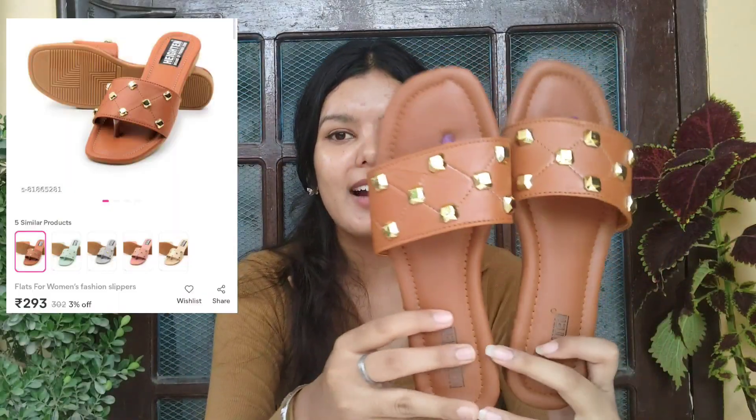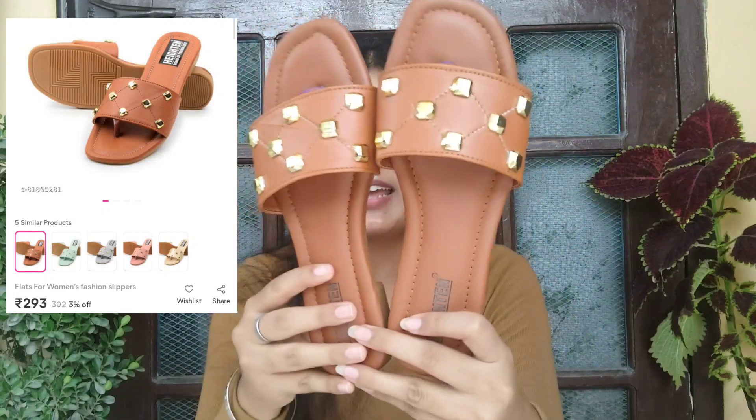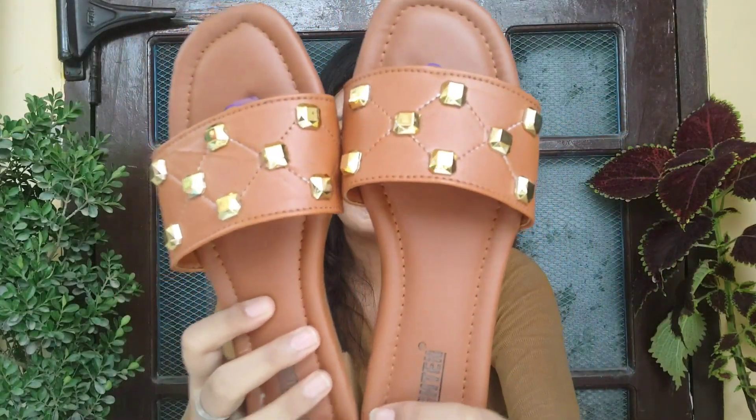Let's talk about our first product. First, I have these beautiful flats — this is how they look. They are very pretty. On the front you get this golden detailing which looks super cute. You will get different color options — I picked this color because it looks very good. I ordered this for my mother because they needed flats.